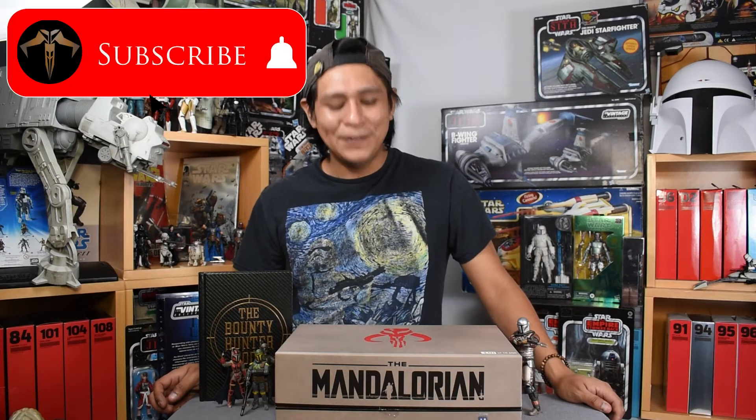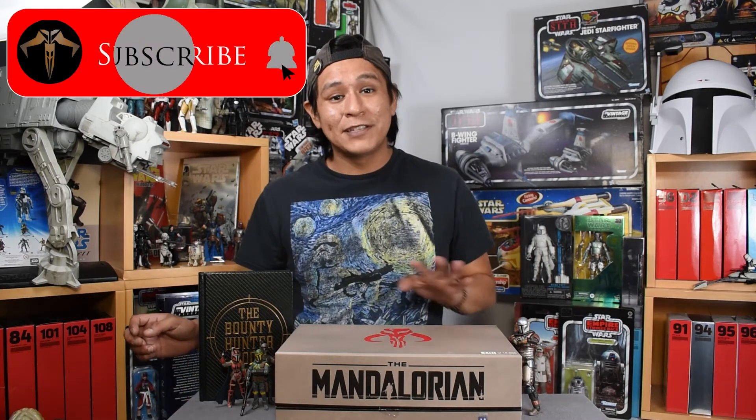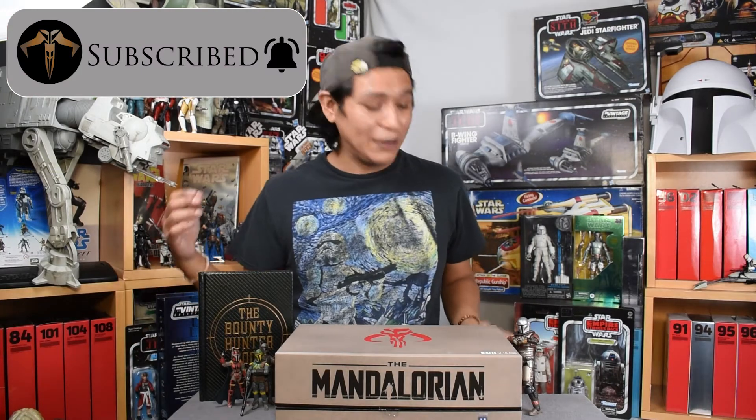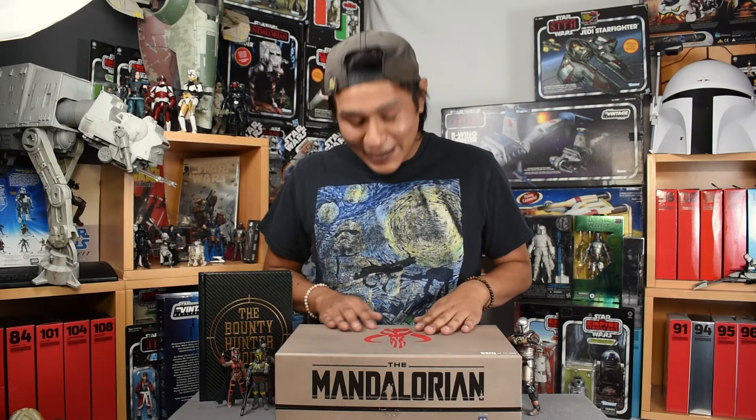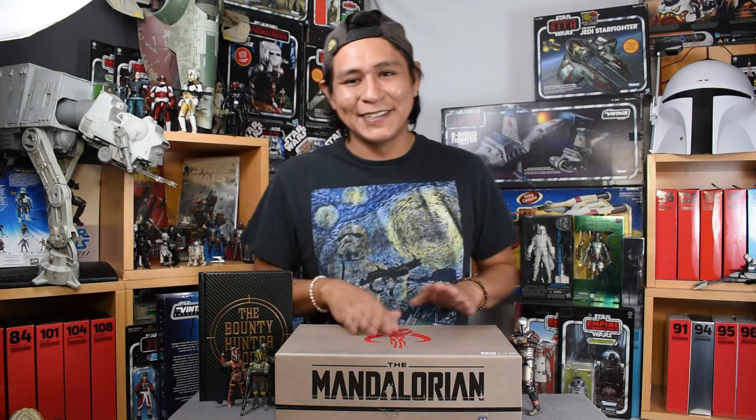Welcome fans and collectors to another episode of Binary Sunset Review. Today we're going to be taking a look at the GameStop exclusive jewelry set that came in tandem with the first season of The Mandalorian. Really, really high quality boxing — very excited about this set, and I actually picked this up on a whim. Let's take a look.